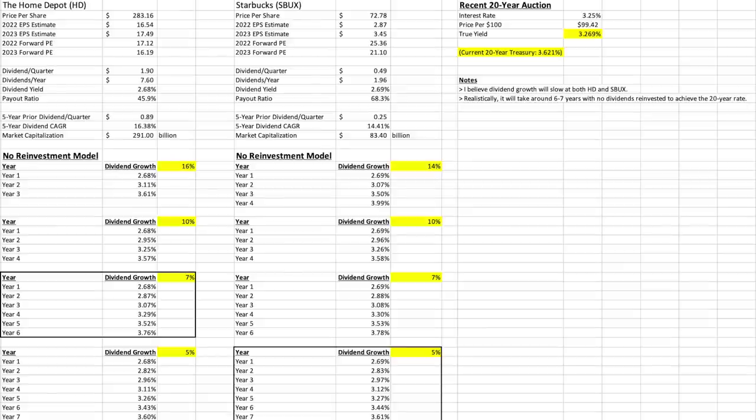I want to look at Starbucks, another stock I have been purchasing in a major way. The price per share is $72. It's my number two largest position right now, and it'll probably be number one once the stock rebounds over $100. The forward PE is 25 this year and 21 next year — reasonably low for Starbucks. The starting yield is also about 2.69%, a full percentage point lower than the 20-year bond.